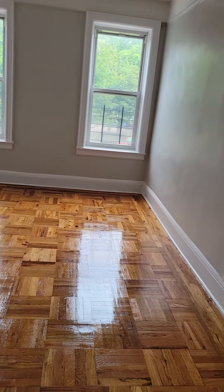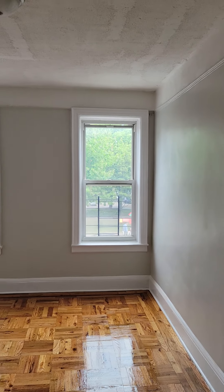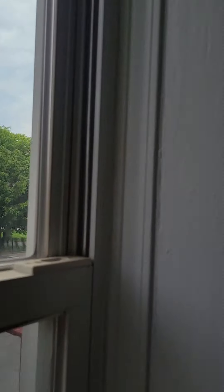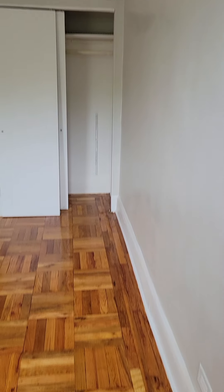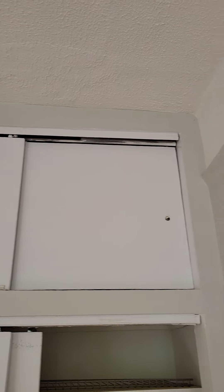Opposite the bathroom is the bedroom, which faces the park. You have a large closet right in front of you. They're going to put the doors back on and you have storage up top.